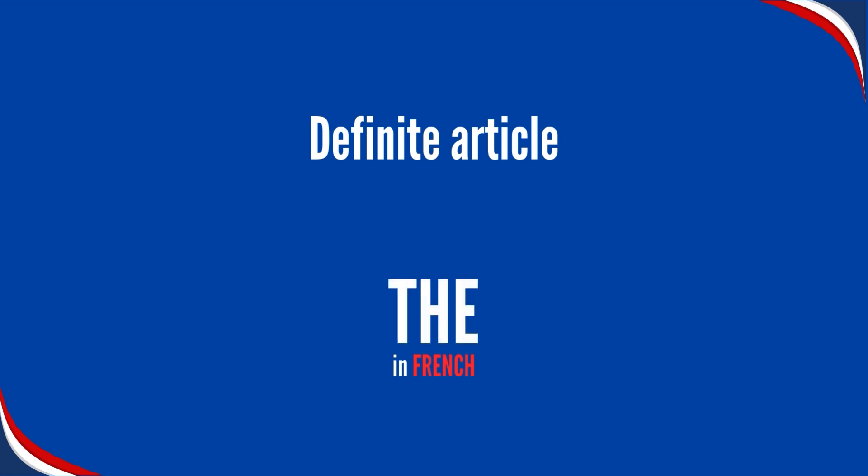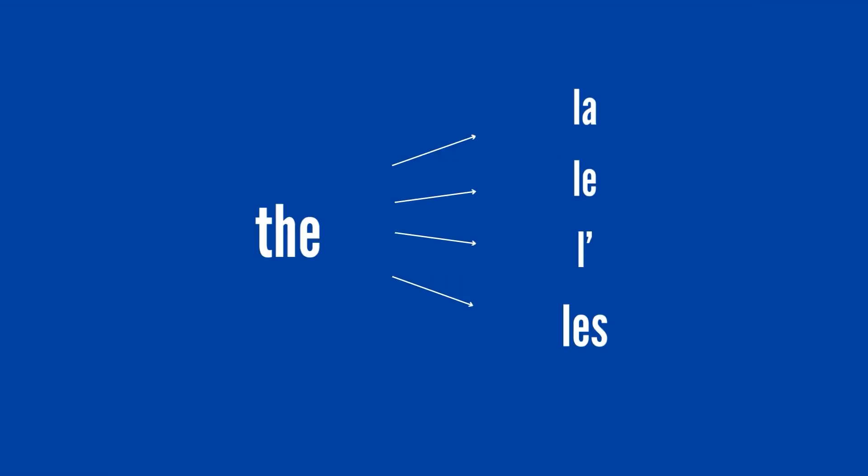In French, DE can be translated by different words. If the noun after THE is in its plural form, you always translate THE by LES.